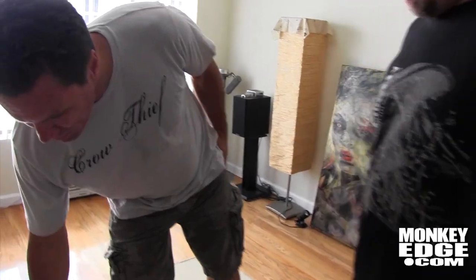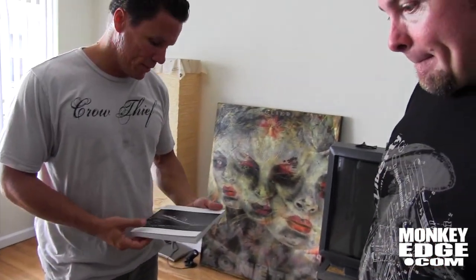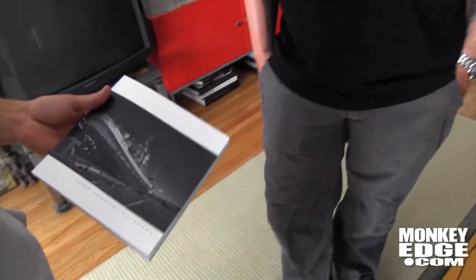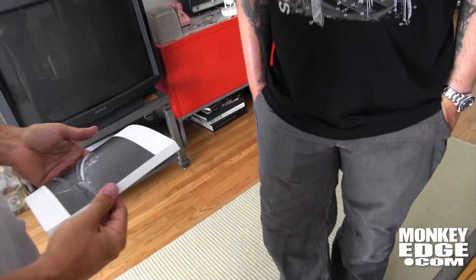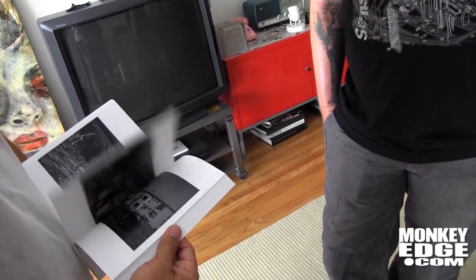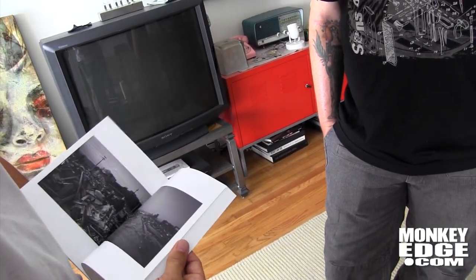Some of you guys may know that we went to Japan and did some relief work. So this is a book that I put together of the stuff that I basically saw. I'll just flip through it real quick — it's just a bunch of devastation. It's full of black and white images of the area.